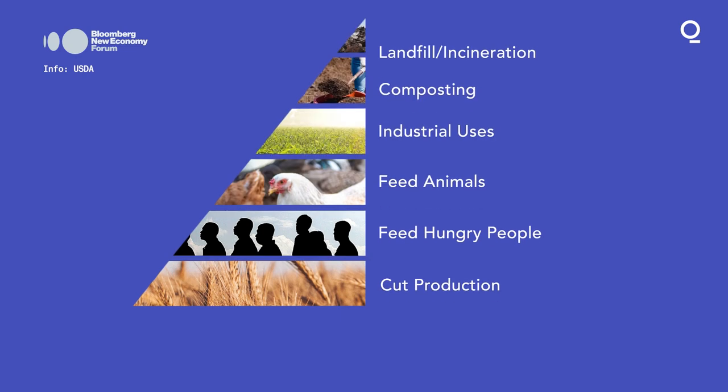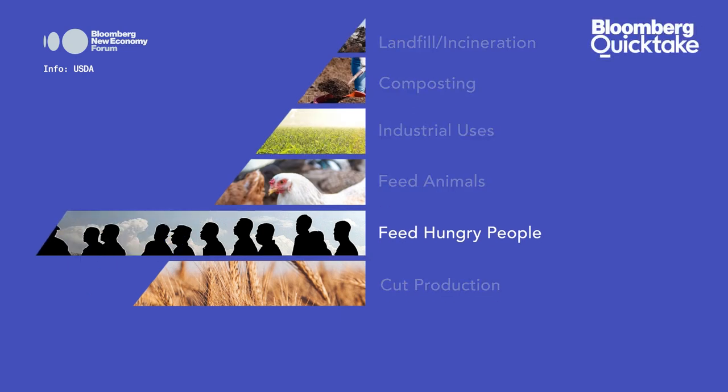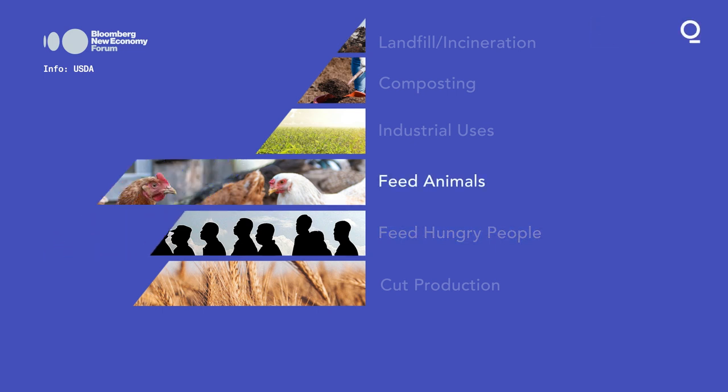What we are doing is we're actually collecting all that surplus grocery food from supermarkets. After any donations can occur — as the first and best usage of food is to be fed to humans — the next best usage of that food is to be upcycled at a facility like ours into a chicken feed.